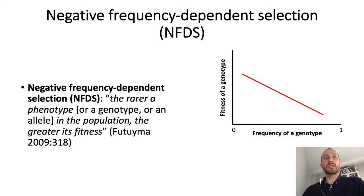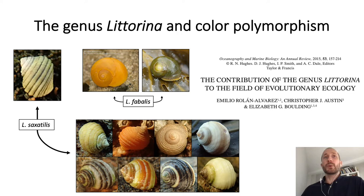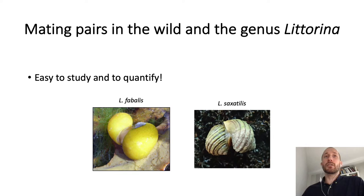A particular group in which color polymorphism is pervasive is that of the periwinkles, to which species such as Litorina saxatilis and Litorina fabalis belong. Litorina is a well-known model in evolutionary biology because it has several characteristics that make it an ideal group to study evolutionary processes. A particularly remarkable feature of Litorina is that it is relatively easy to study and collect mating pairs, which are fairly constant throughout the year and quite conspicuous in frequency.